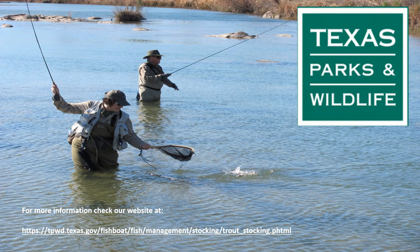For more information regarding trout stocking in your local area, please visit the link listed on this page. We hope that you catch some fish to take home, but most importantly, enjoy your time outdoors, be safe, and have fun!